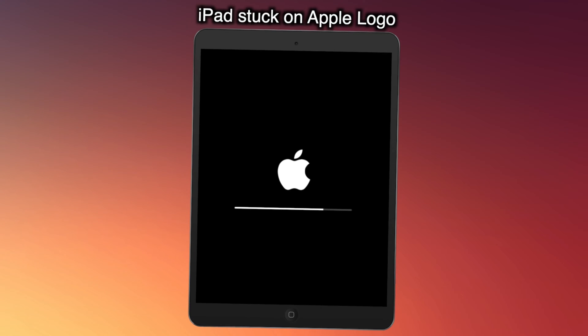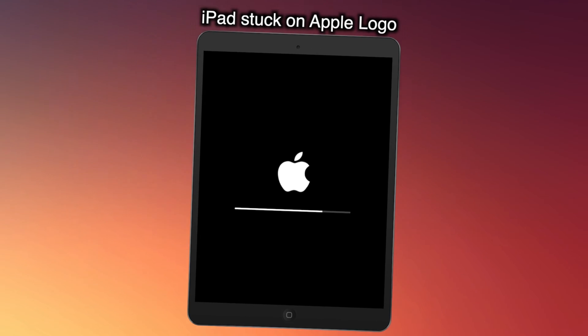My iPad keeps showing the Apple logo and turning off while updating to iPadOS 16. No worries, keep watching to get three tips.